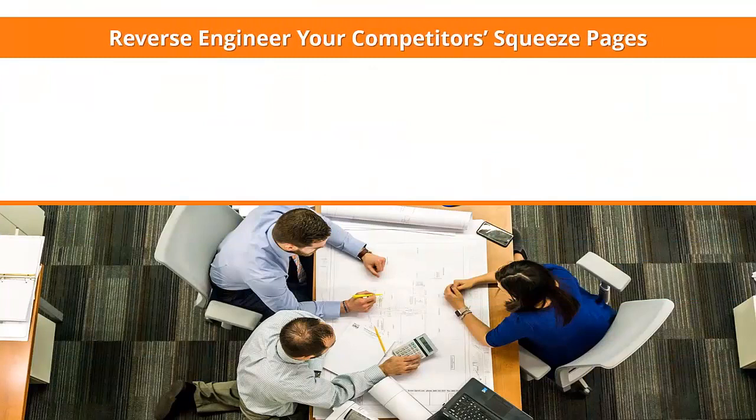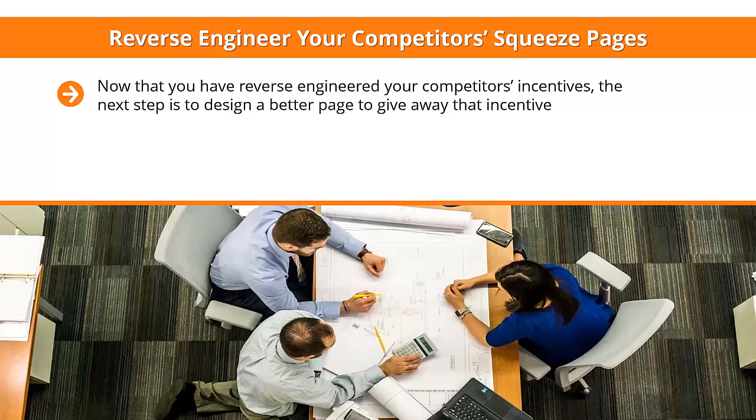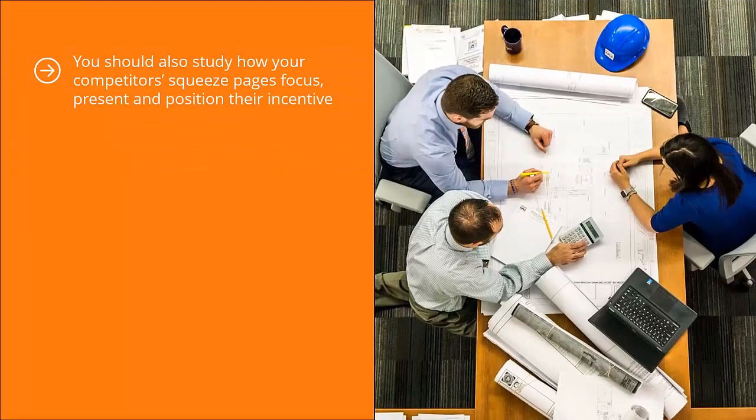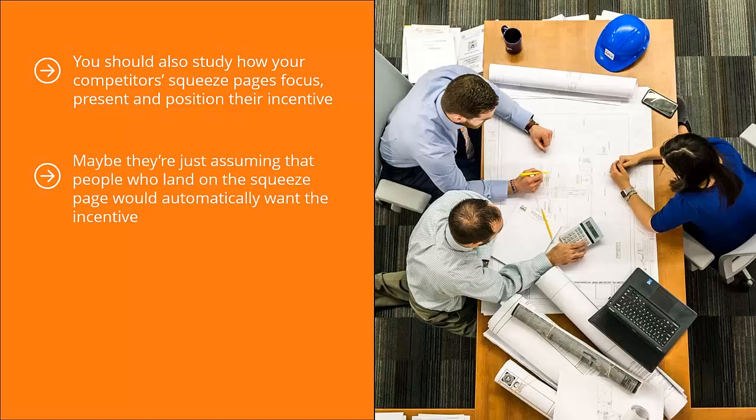Reverse-engineer your competitors' squeeze pages. Now that you have reverse-engineered their incentives, the next step is to design a better page to give away that incentive. You need to come up with squeeze pages that blow everybody else out of the water. You can start with better design, adding different elements to get visitors to engage better. Study how your competitors' squeeze pages focus, present, and position their incentive. Are they missing something? Come up with a squeeze page that shines a spotlight more clearly and efficiently on your incentive.